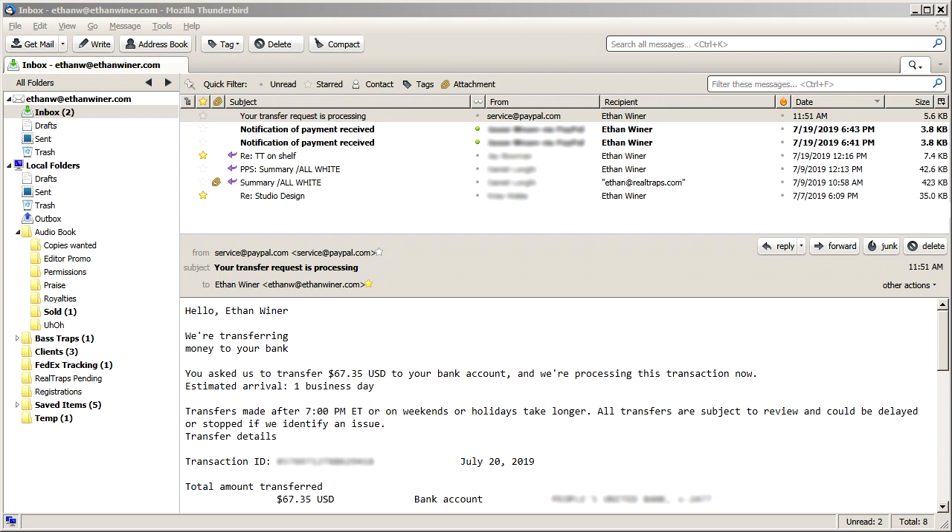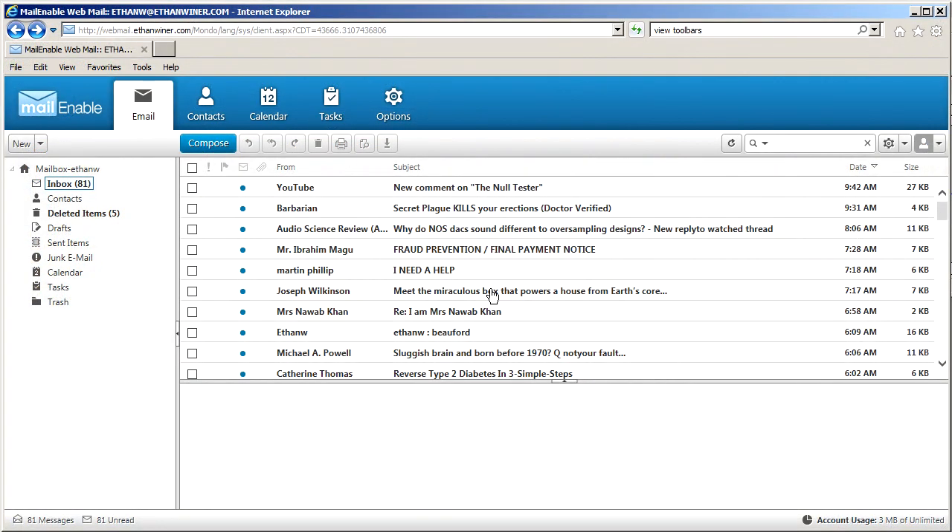There's viruses, there's phishing, there's all kinds of nonsense, and I don't even want it. So what I would do is go online to my email on the server — a webmail access — and that's what's showing here.